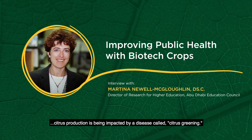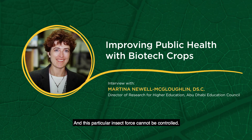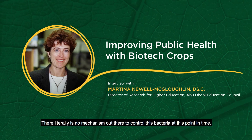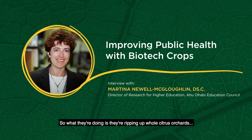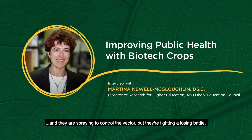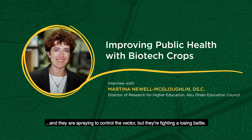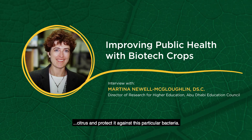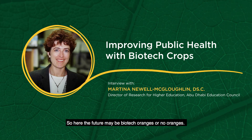Because right now, citrus production is being impacted by a disease called citrus greening. This particular insect-borne bacterium cannot be controlled — there literally is no mechanism to control this bacteria at this point. So what they're doing is ripping up whole citrus orchards, especially in Florida where there's a high level of infection, and spraying to control the vector. But they're fighting a losing battle. With biotechnology, however, there are two genes from spinach that you could put into citrus that are protective against this particular bacteria. So in the future, it may be biotech oranges or no oranges.